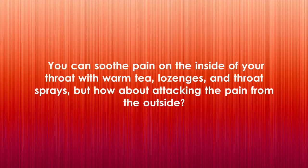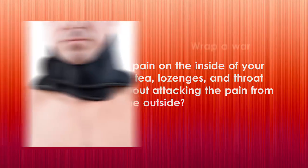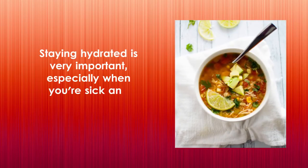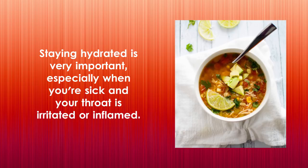Three: soothe with a warm compress. You can soothe pain on the inside of your throat with warm tea, lozenges, and throat sprays — but how about attacking the pain from the outside? Wrap a warm compress around the outside of your throat. This could be a warm heating pad, hot water bottle, or a warm damp cloth.